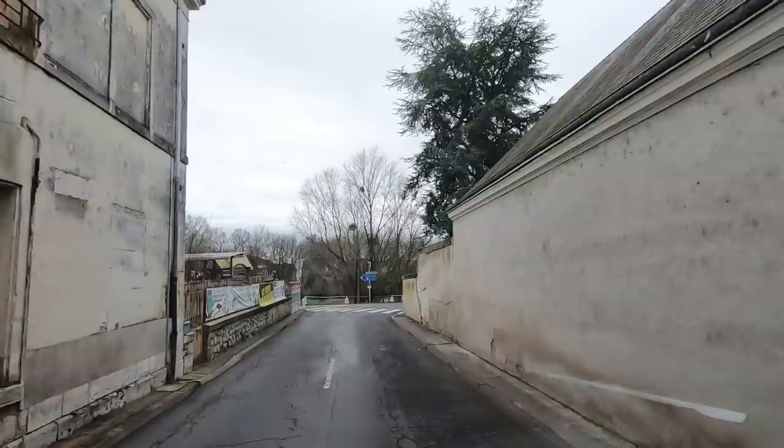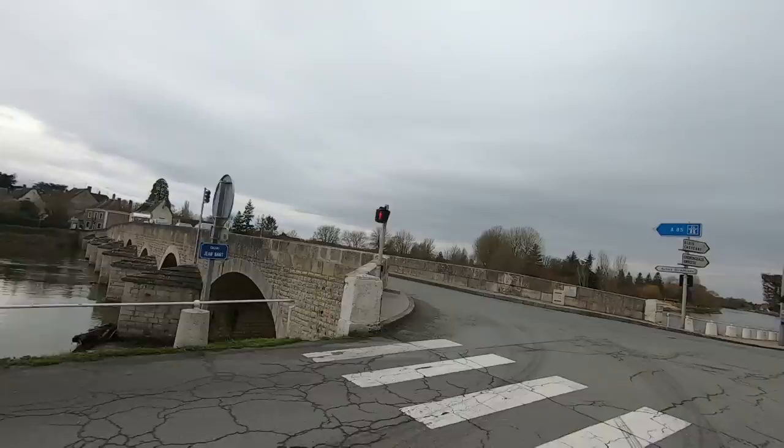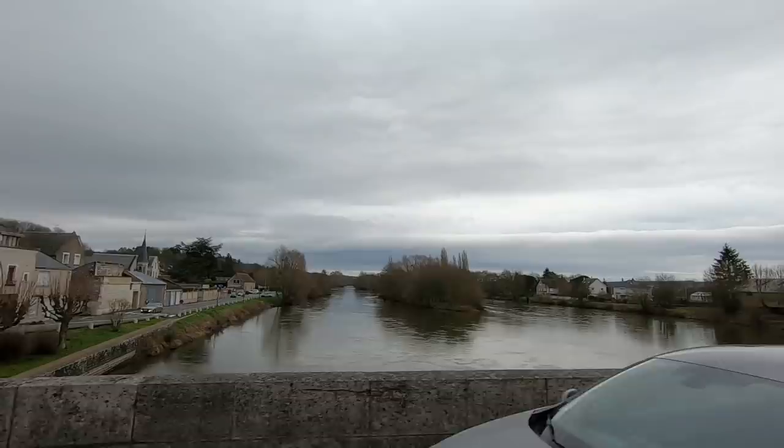Okay, there should be another bridge around the corner. If there's a height barrier on it, we're going to have a problem! Oh, it's a bigger bridge — oh it's a pretty bridge! We're over the bridge!